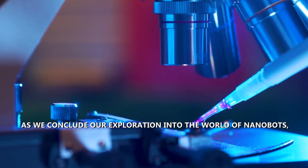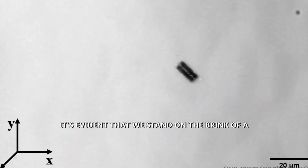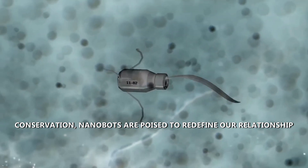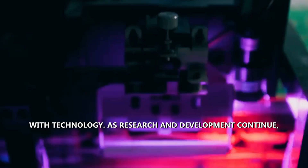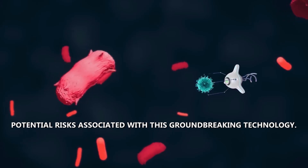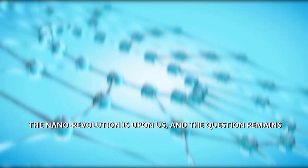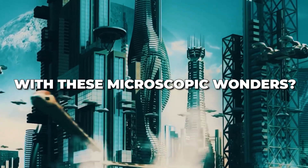As we conclude our exploration into the world of nanobots, it's evident that we stand on the brink of a transformative era. From healthcare to environmental conservation, nanobots are poised to redefine our relationship with technology. As research and development continue, it is imperative to navigate the ethical considerations and potential risks associated with this groundbreaking technology. The nanorevolution is upon us — how will we shape the future with these microscopic wonders?